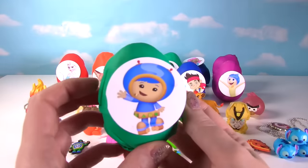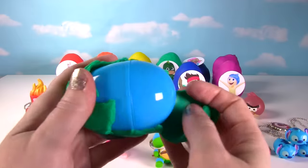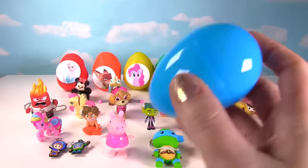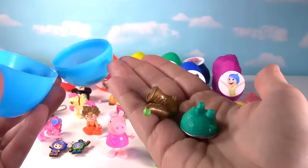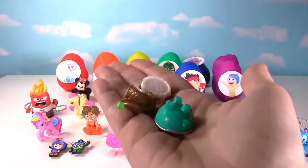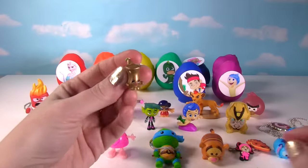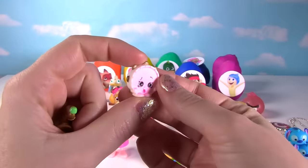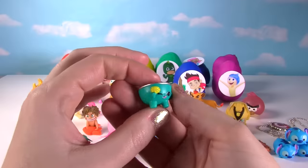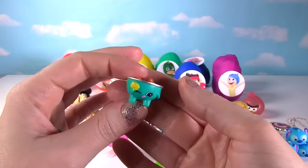Up next we have Geo from Team Umizoomi. What's inside? Whoa, it's Shopkins! From Season 5 we have Max's saxophone, Tammy's tambourine, and Barbecue, looking adorable!